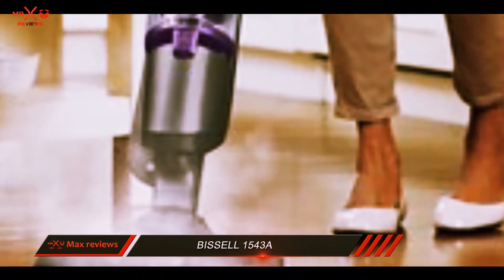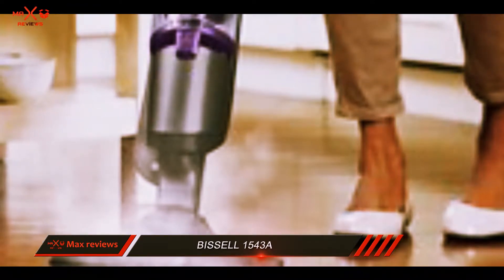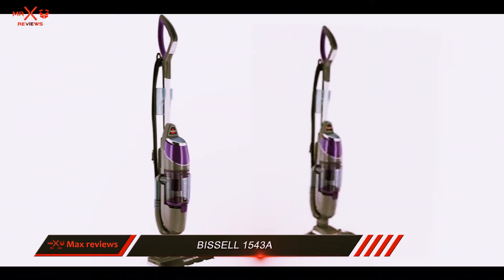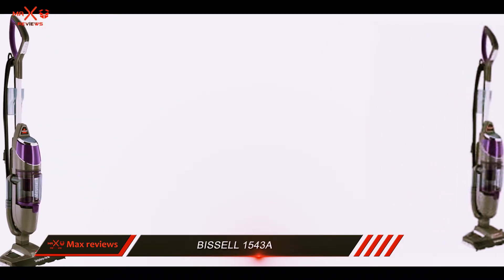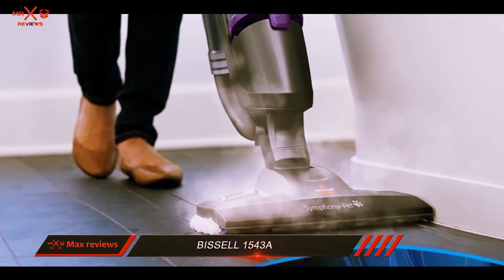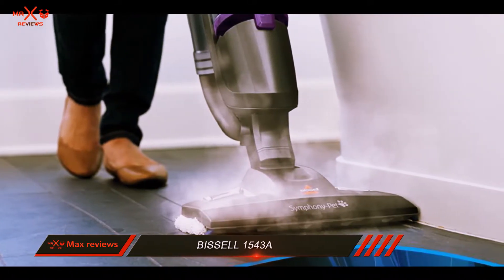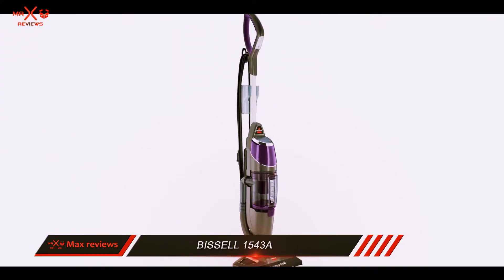The head also does not pivot, which can make navigating tight spaces quite difficult, but it does a good job in larger open spaces. This vacuum is a must-have for pet owners. Instead of messing around with a vacuum and a mop separately, it combines two-in-one, making vacuuming up pet hair and mopping muddy paw prints possible with one device.